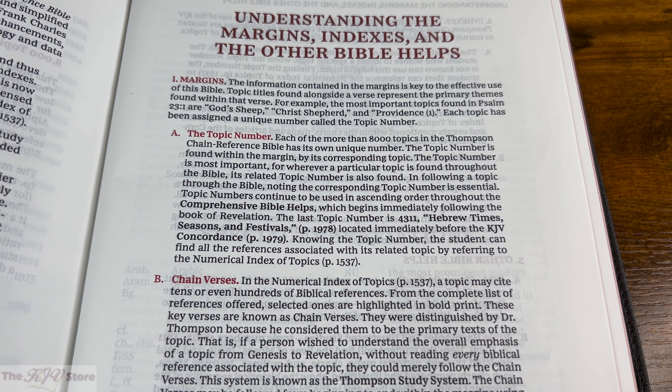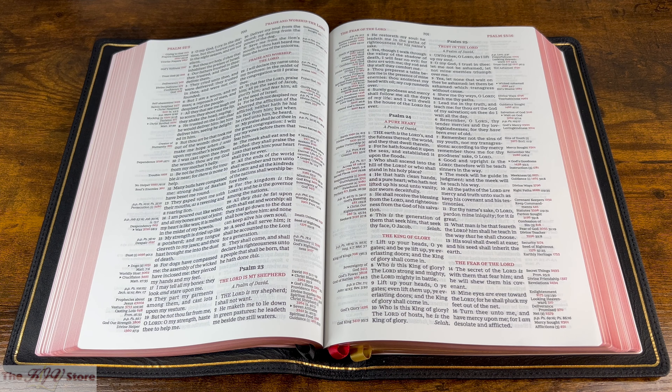The information contained in the margins is key to the effective use of this Bible, the Thompson Chain. Topic titles found alongside a verse represent the primary themes found within that verse. For example, the most important topics found in Psalm 23:1 are God's Sheep, Christ's Shepherd, and Providence.